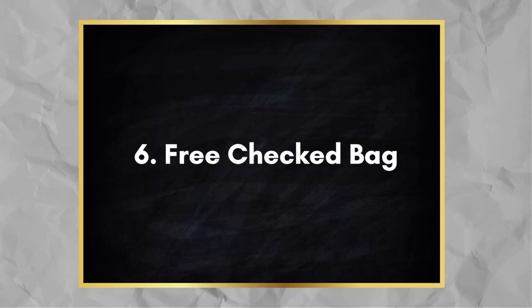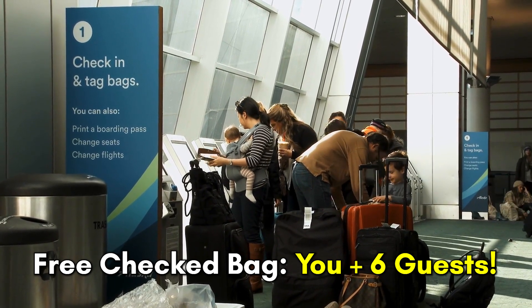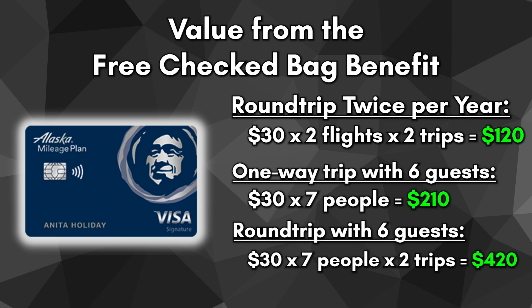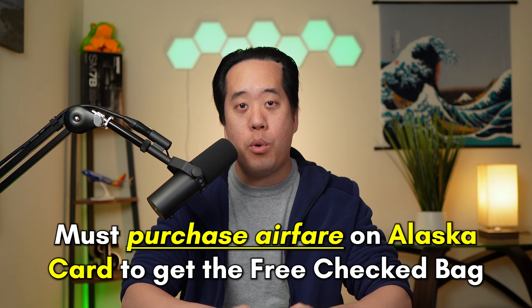Another useful travel benefit on this card is the free checked bag perk. The primary cardholder gets a free checked bag, as well as up to six additional guests traveling on the same reservation. If you fly Alaska even once or twice a year round trip, this benefit alone can cancel out the annual fee, since a first checked bag is $30 each way. Flying round trip twice a year yields $120 in value, and flying once with six guests saves $210 each way, or $420 for a round trip. Note that the primary cardholder must now purchase airfare on the Alaska Airlines card to receive both the checked bag and priority boarding benefits — in the past, this wasn't required.